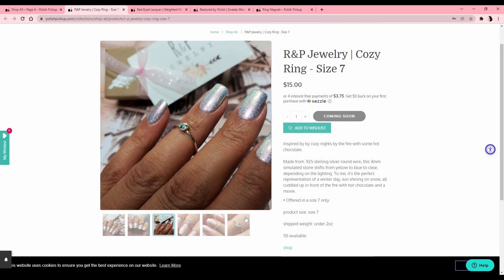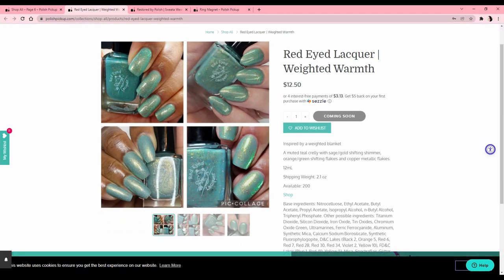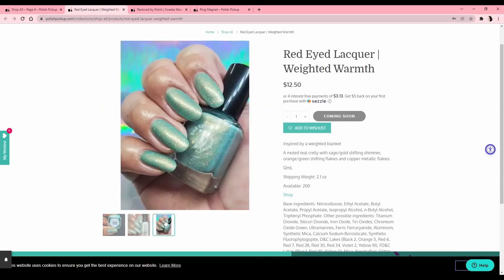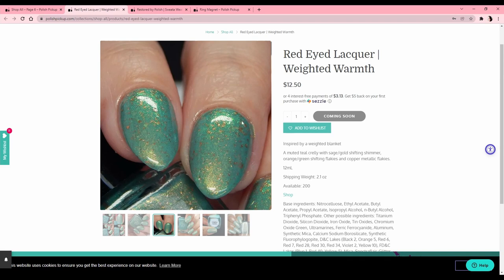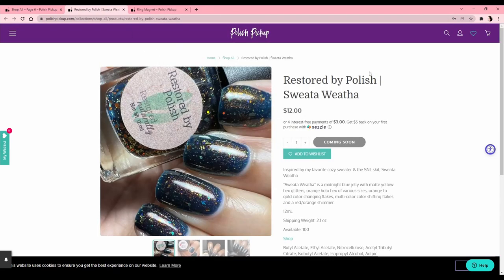Red-Eyed Lacquer 'Weighted Warmth' — I just like their little frog logo. The polish is pretty but I think it would look really good on my friend who's a redhead — these kinds of teal greens look good on her, and it's got gold flakes. Really pretty, but I'll pass for myself. Maybe my friend will like it. Restored by Polish 'Sweater Weather,' inspired by my favorite cozy sweater and an SNL skit — I don't watch SNL, but I know cozy sweaters.